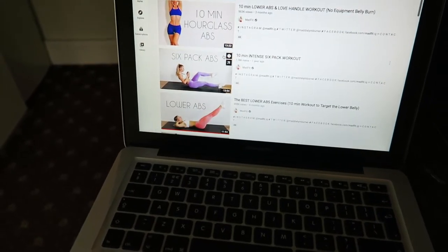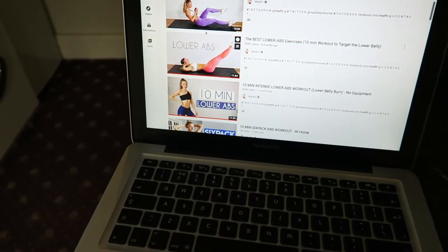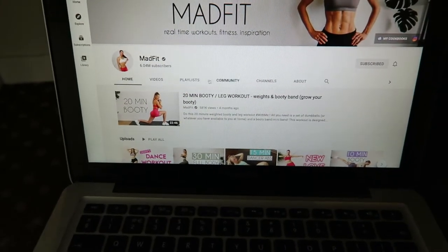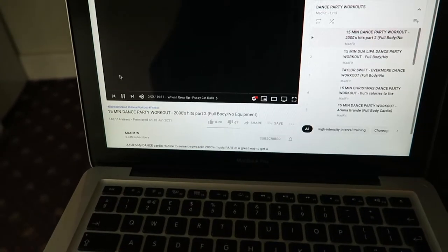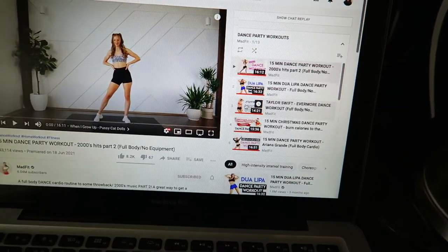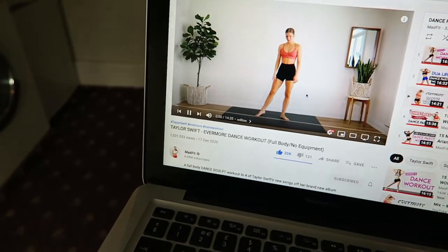Once I've done my cleaning task, I do a workout. Today was ab day, so I did a lower ab workout from MadFit, a channel I follow on YouTube. I always do her workouts because I like the layout. After the ab workout I go to the dance workout playlist and pick one I haven't done the previous day. Today's was a Taylor Swift dance workout — I love these and would highly recommend them.